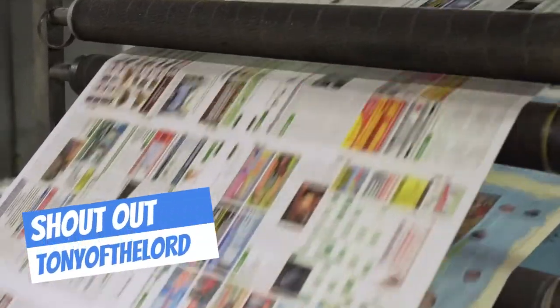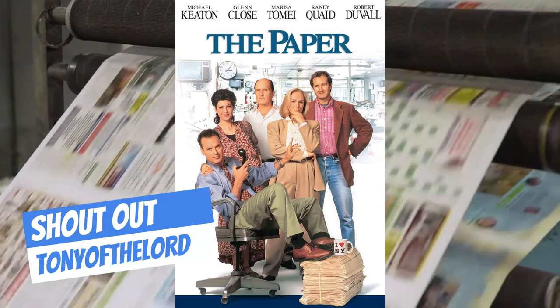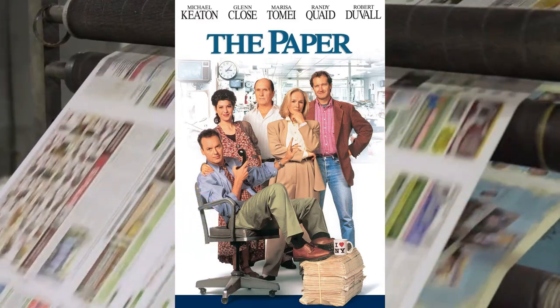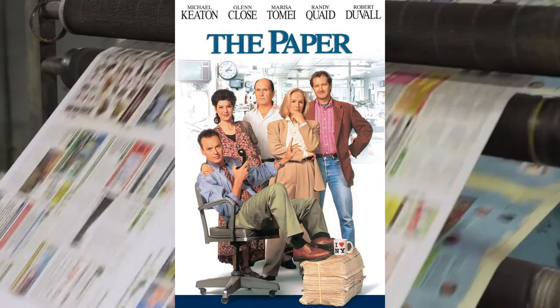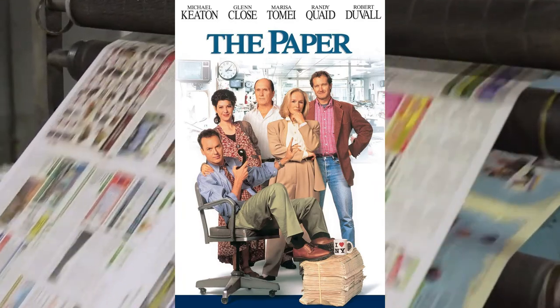A member of Flip Clock Fans was watching The Paper, an American film released in 1994 and directed by Ron Howard, starring Michael Keaton, Glenn Close, Marisa Tomei, Randy Quaid, and Robert Duvall.